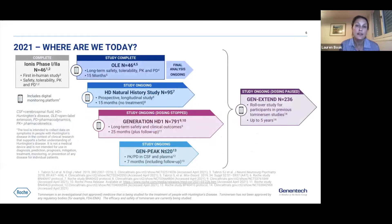This slide summarizes the clinical development program for Tominersen. It includes the original Phase I-IIA study run by IONIS and the subsequent Open Label Extension, a natural history study still ongoing, and the PK-PD study near completion. The focus today is our Phase III Generation HD1 study, where dosing has stopped, and GenExtend, a rollover study where dosing is paused and no new participants are enrolling.